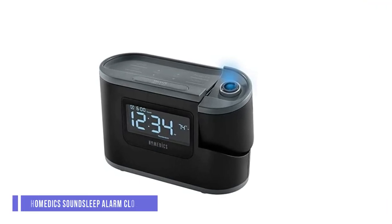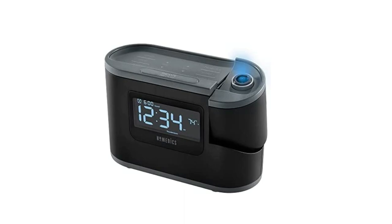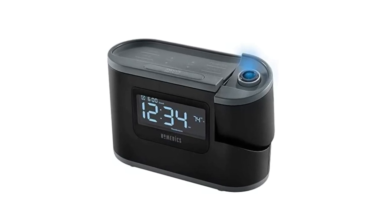Number 2: Homedics Sound Sleep Recharge Alarm Clock. The Homedics Sound Sleep Recharge Alarm Clock includes a digital FM radio, sleep sound machine, alarm, projection clock, thermometer, and smartphone holder. The Homedics clock radio offers five different sleep cycle modes. Fall asleep to your favorite radio station or soothing sleep sound.